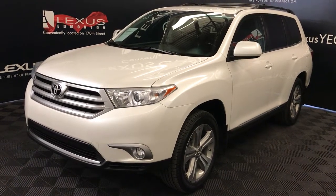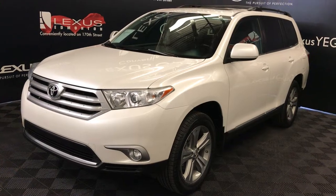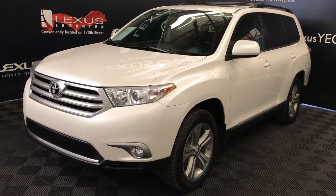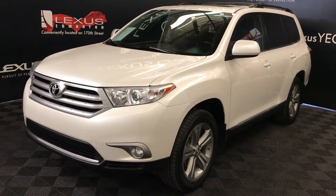We're looking at a pre-owned 2013 Toyota Highlander: 5-speed automatic, 3.5-litre six-cylinder engine, four-wheel drive, white exterior, black leather, four-door, seven-passenger.